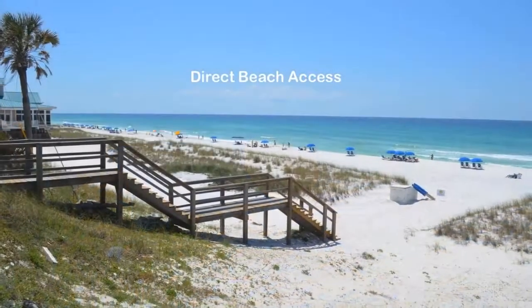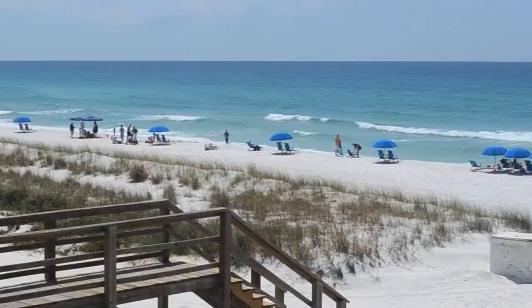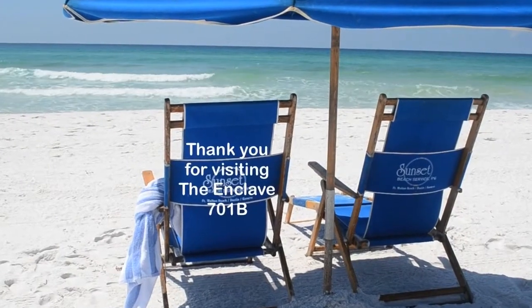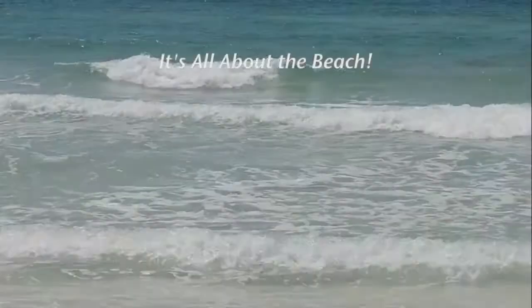A short walk to the beach access, and you are on one of the most beautiful beaches around. Thank you for visiting the Enclave Unit 701B. It's all about the beach.